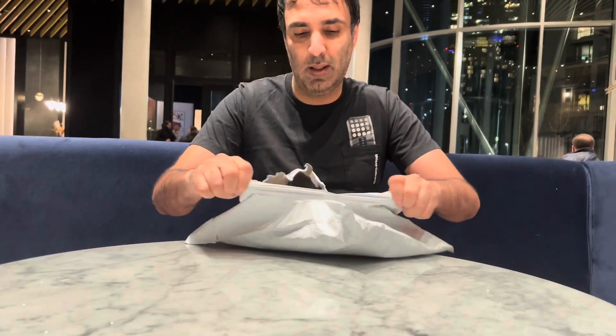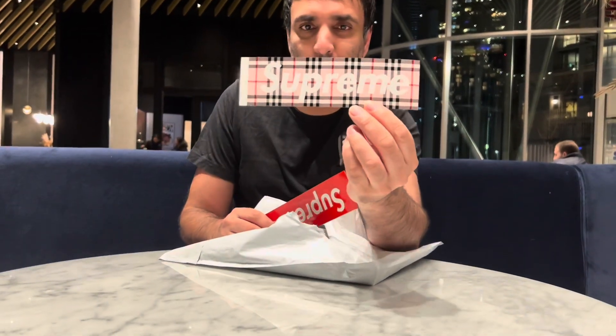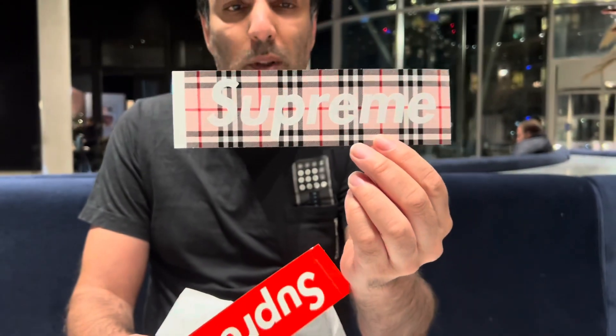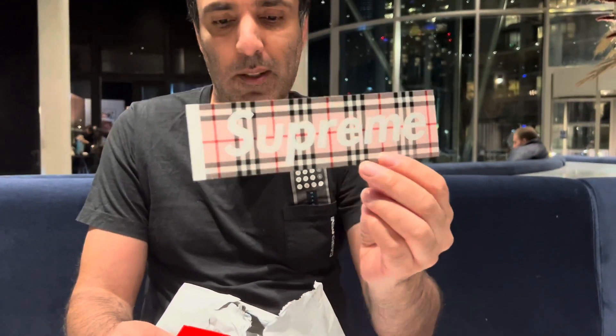So Burberry have done a collaboration with Supreme before, which was back in 1997, and I think there was only one box logo that they did then, whereas this time there were a number of items.